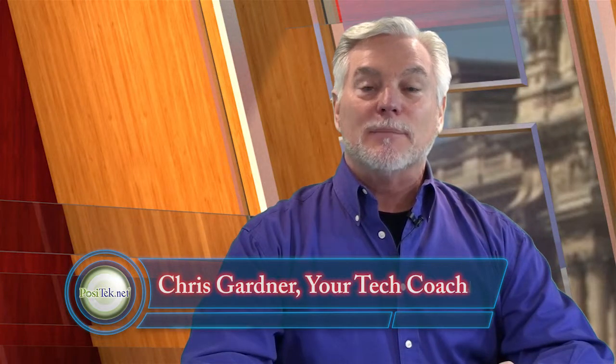I'm Chris Gardner and this is Practical Help for Your Digital Life, sponsored by Positech.net. Let me take a few minutes of your time to be your technology coach. I'd like to help you navigate the digital age and have a healthy digital life. That means helping you get more out of the consumer technology that you already have — getting it to work harder for you, not the other way around.